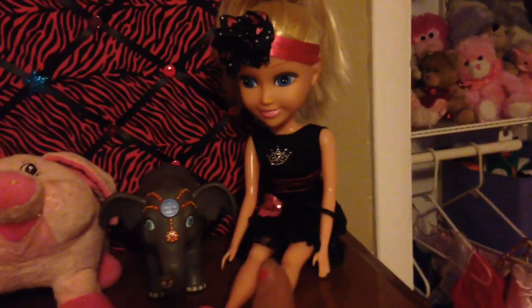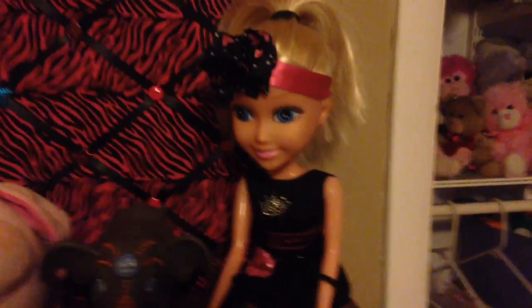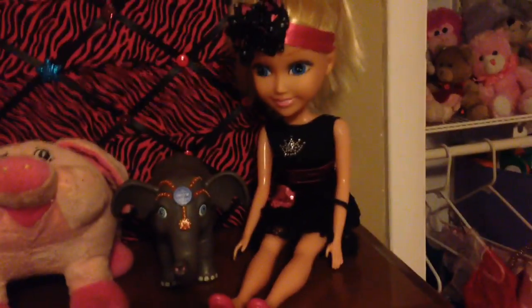And then we have this doll that my aunt got her for Christmas. It's almost the size of her when it stands up. But I have nowhere else to put it, so I just put it up there. And then this thing opens up into like a desk — it's like a vintage dresser from the 50s.